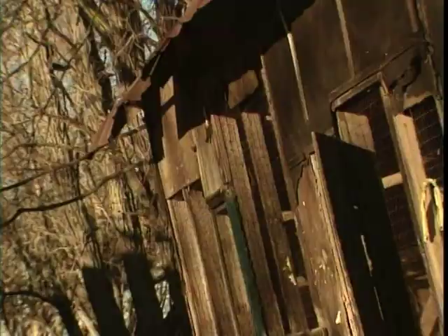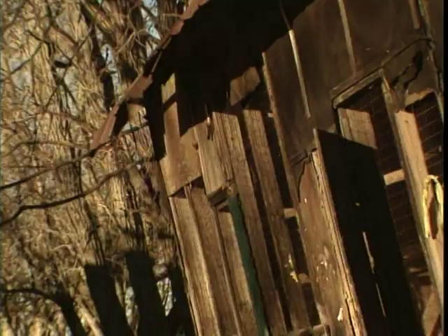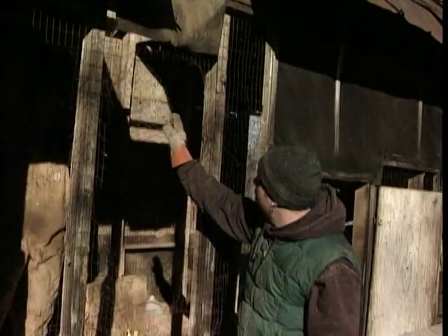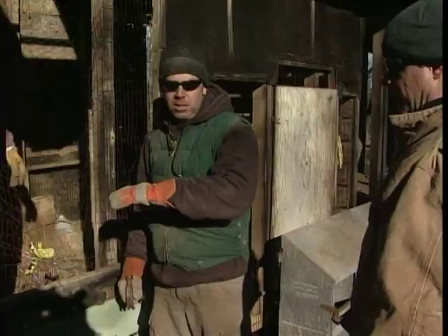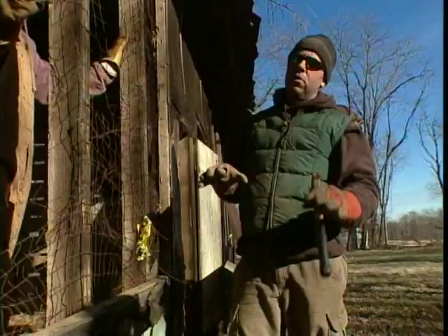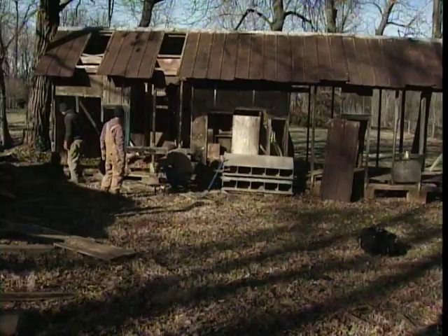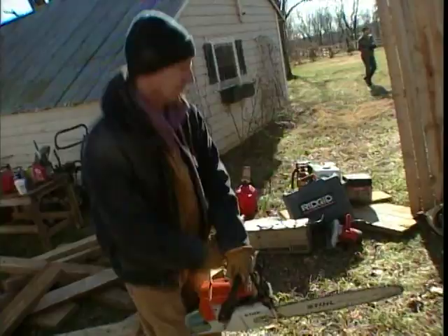It may not be much to look at right now, but it's got strong bones — a solid oak framework and a tin roof. We've got plans to turn this thing into the king of all tool sheds. We're basically going to cut right through the middle and separate the whole thing. At about 20 feet long, it's too big for a shed, so we'll hack off the back eight feet.